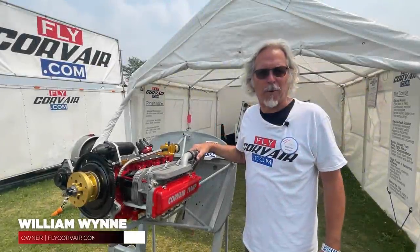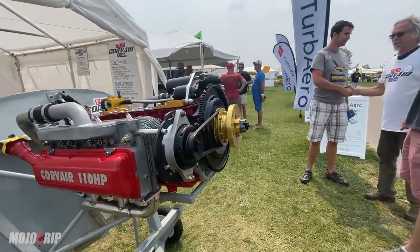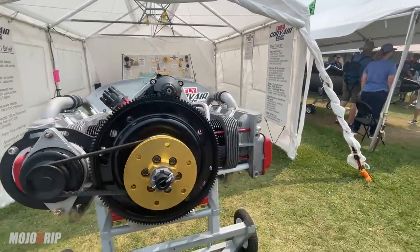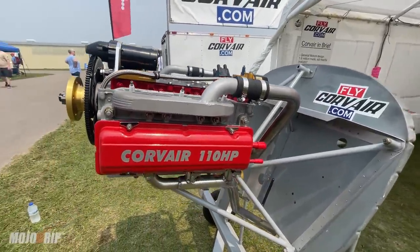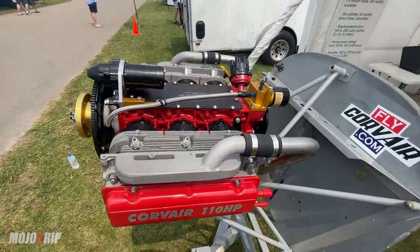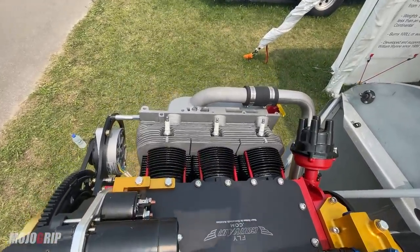My name is William Wynn from Flycorvair.com. Welcome to Oshkosh 2021. The engine today is a Chevrolet Corvair engine converted for aircraft use. I am the owner-operator of Flycorvair.com. This is my 32nd year in the Corvair engine conversion business, and what we have here represents not new and exciting, but old and proven — an evolutionary development rather than something new and revolutionary.